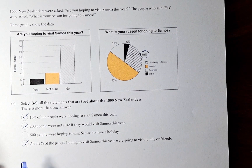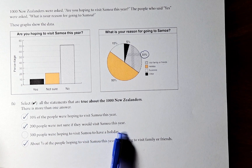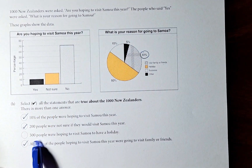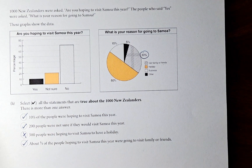Statement 3 is a bit tricky: 500 people were hoping to visit Samoa to have a holiday. Looking at the graph, only 10% of the 1,000 people were hoping to visit Samoa at all, which is not 500 people — so that statement is false. That is the answer for question 1H. I hope you understand this and I'll see you for question 2. Cheers everyone and have a good day!